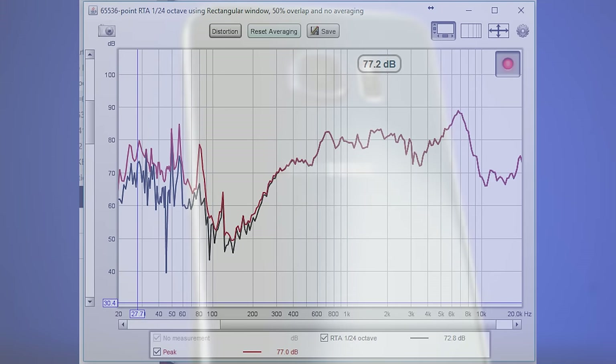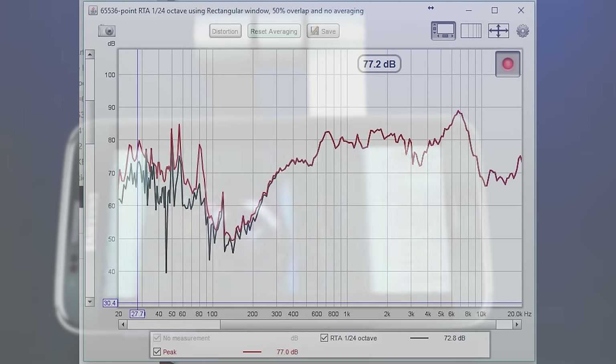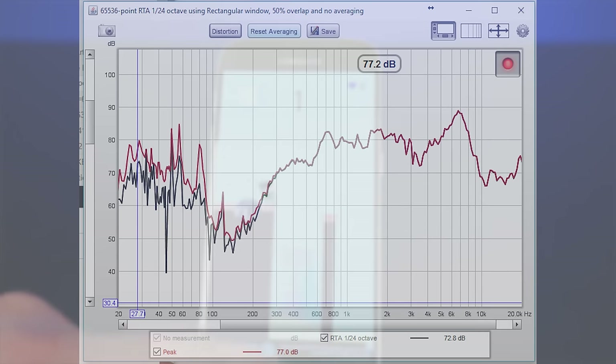Finally, here is the measurement for our pink noise played on a Galaxy S7 speaker. As you can see, the speaker is only able to produce sounds from 300 Hz and up, which means there is literally no bass at all. There is a peak at 7,000 Hz, which is a very common frequency used for alerts and ringtones. This makes sense since you want those as loud as possible. With zero bass and a very weak midsection, this produces a very tinny sound that's very fatiguing to listen to for long periods of time.